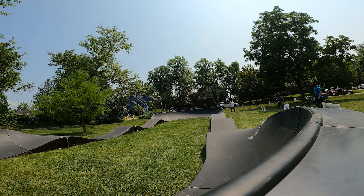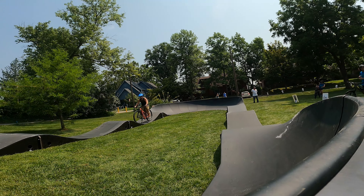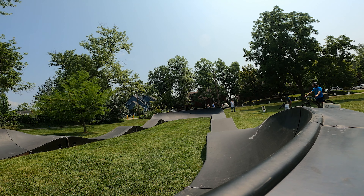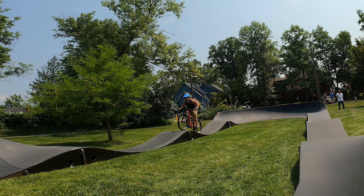This may not be much of a pump track — it seems that way to a lot of you — but this is the only thing we've ever had in this area, and it was only temporary, so we had to shred it while we could.